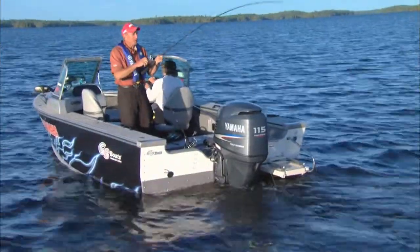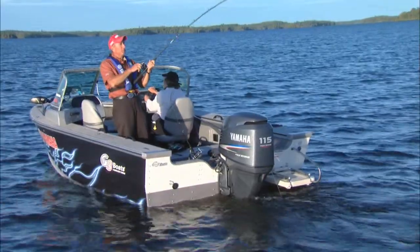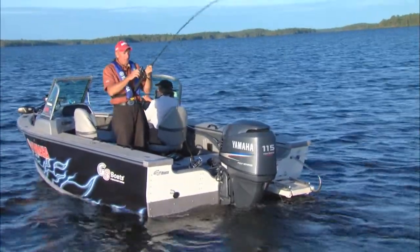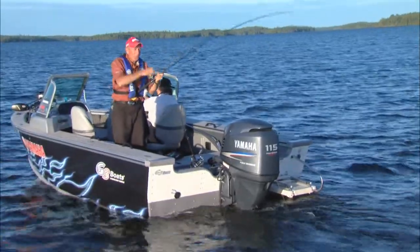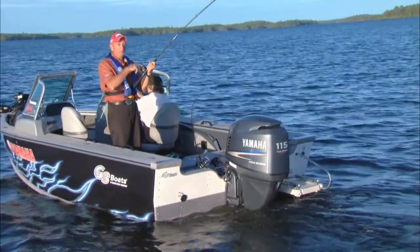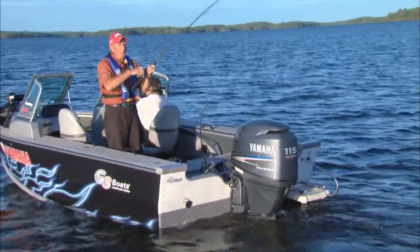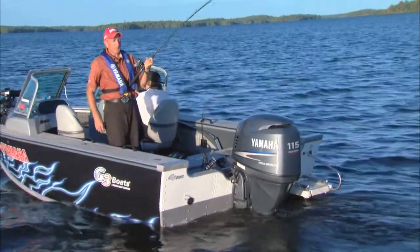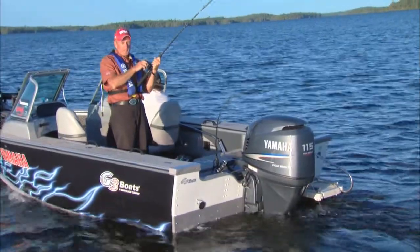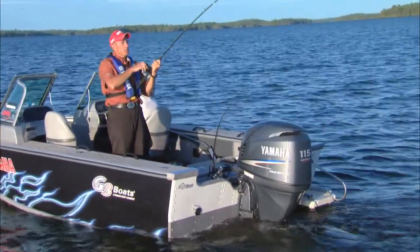Sometimes it pays off to experiment. We flew from Toronto to Thunder Bay to come up here to Eagle Lake Island Lodge, and you don't want to take a lot of gear. So this time I brought two heavy-action spinning outfits for musky, pike, and walleye with 50-pound braid, two serious baitcasters for musky and pike, and two trolling rods just for fun.